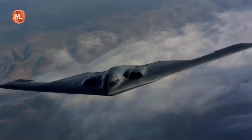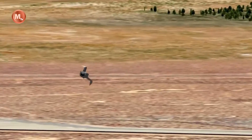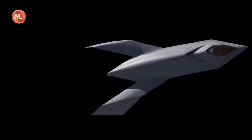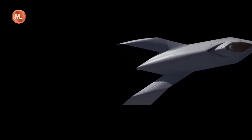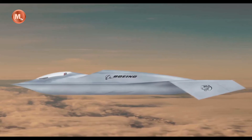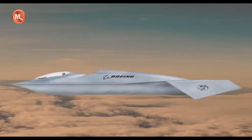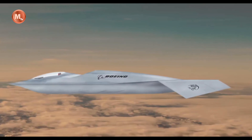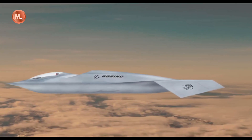The Bird of Prey remains shrouded in secrecy, with limited information available to the public. Its existence serves as a testament to the United States' commitment to maintaining technological superiority and pushing the boundaries of aviation innovation. The development of the YF-118 Bird of Prey underscores the U.S. military's dedication to staying ahead of adversaries and ensuring the security and defense of the nation. In conclusion, the top-secret YF-118 Bird of Prey stealth fighter stands as a landmark achievement in American military aviation.